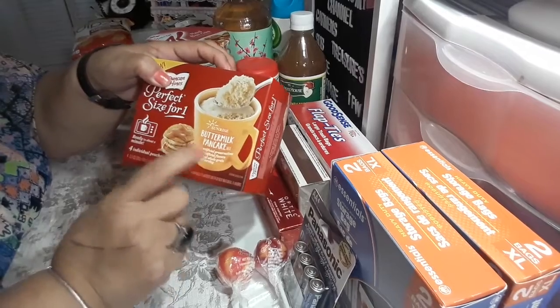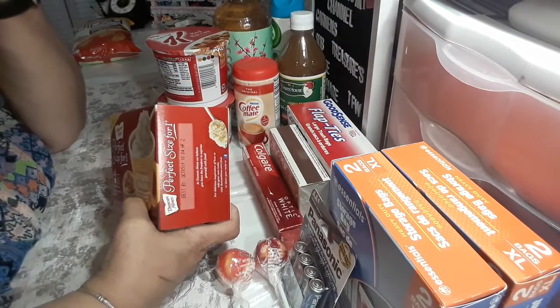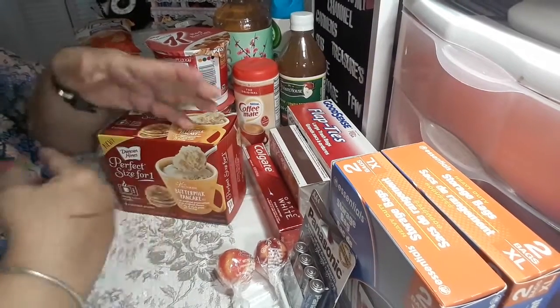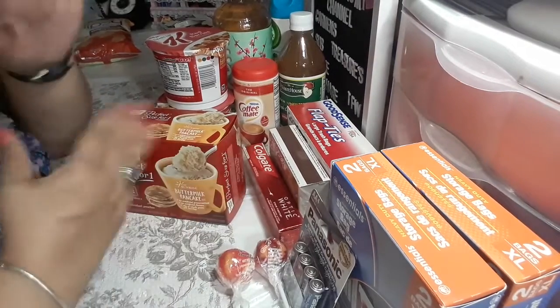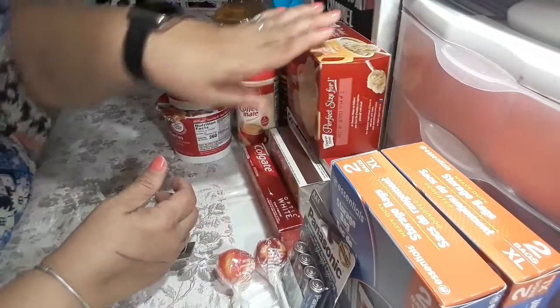Then I picked up the butter pancake mix — this is another repeat buy and I think these are delicious, I really like them. When my granddaughters came over last weekend, I made breakfast in a cup: pancakes, scrambled eggs in the middle, and bacon on top. They were happy with that.